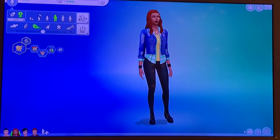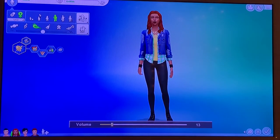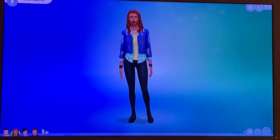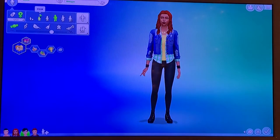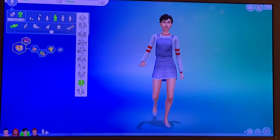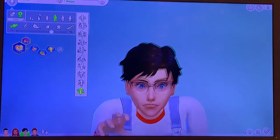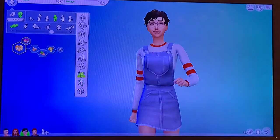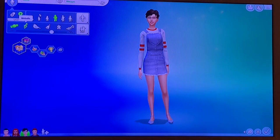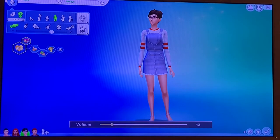I forgot to show her voice — you can't hear it very well, but I kind of gave her a deeper voice. She has the same walk as Kian, a little swagger walk. I forgot to show Jamie's walk — I gave her a default walk. I'm not sure why, but the other walk styles don't really fit her personality, so she's just going to have the default walk. And then her voice — that was really loud, I don't know why.